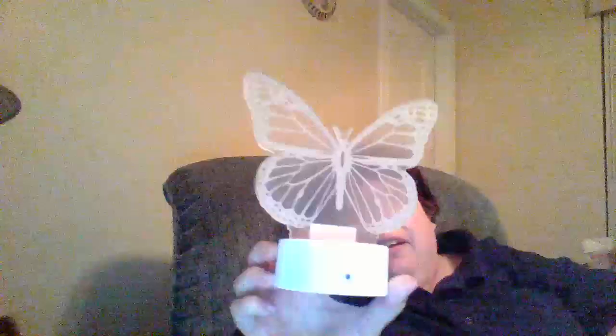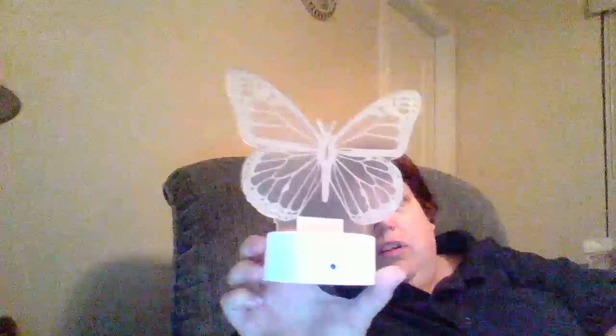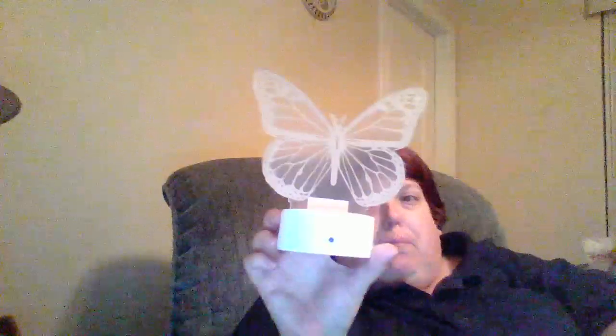I got this as an early birthday gift for myself because it's what I wanted. And this is how the butterfly thing goes — it lights up.